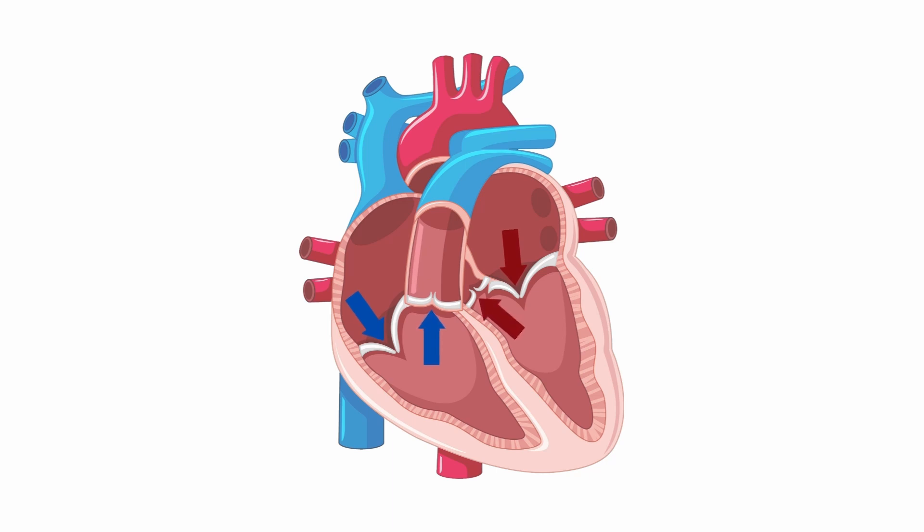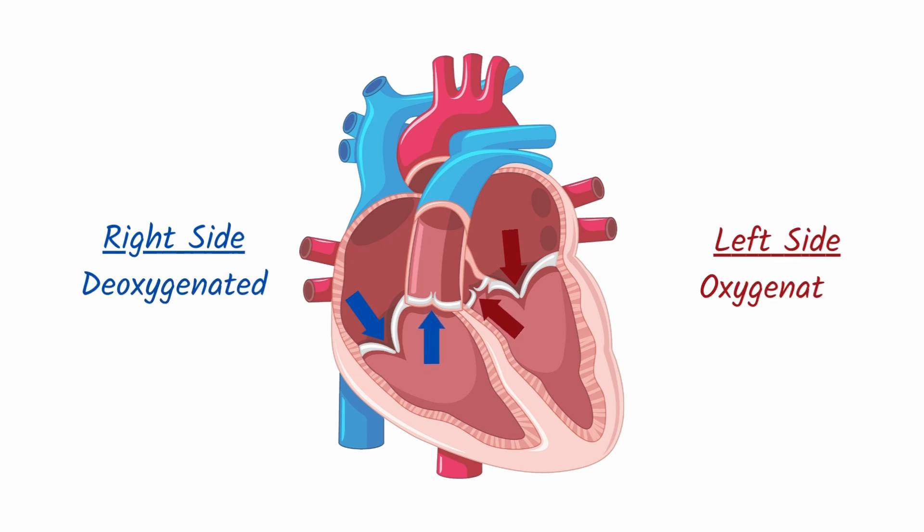As indicated by the color of the arrows, the right side of the heart handles deoxygenated blood, and the left side of the heart handles oxygenated blood.